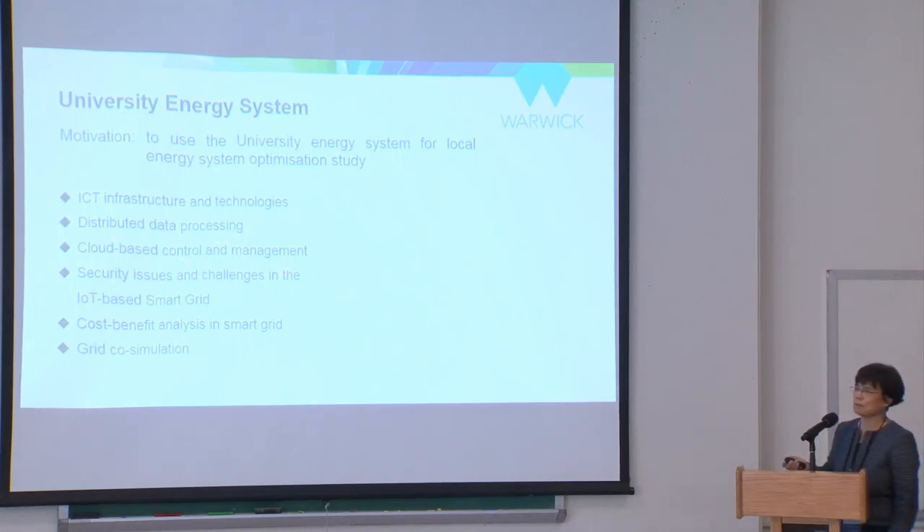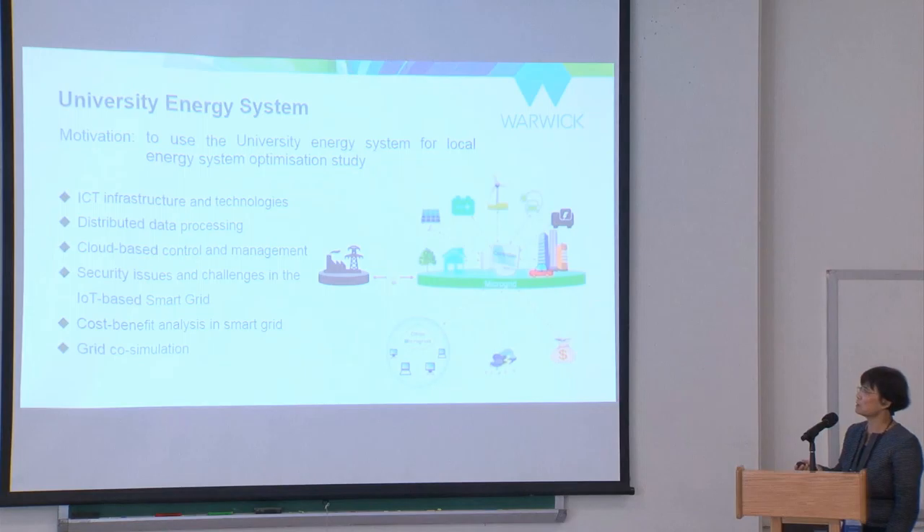We also needed to address some challenges about the smart grid. We ended up trying to build on campus something that looks like a proper local energy system with an IoT infrastructure built on top of it.